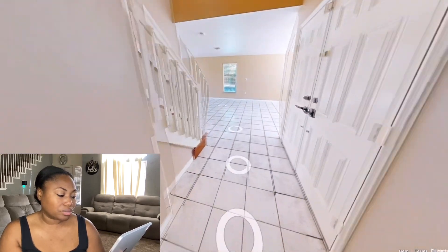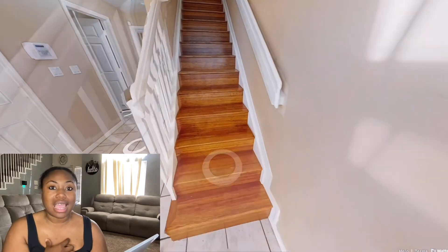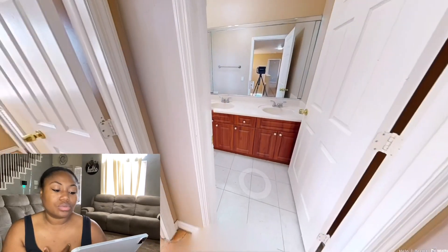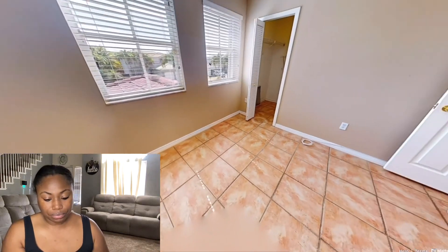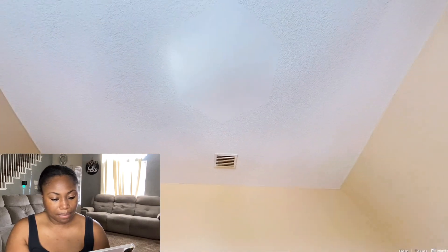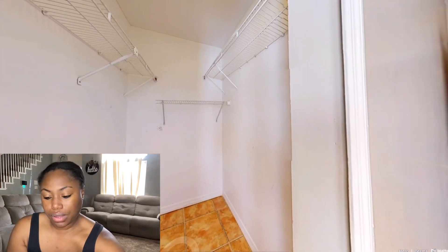I think that might be the pantry. I always like for them to open the pantry and show me, just because I want to see what I can work with — like I have a cabinet in my pantry. This room is okay. It doesn't have a ceiling fan, but okay.